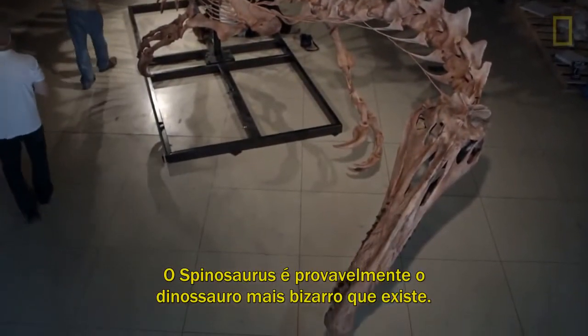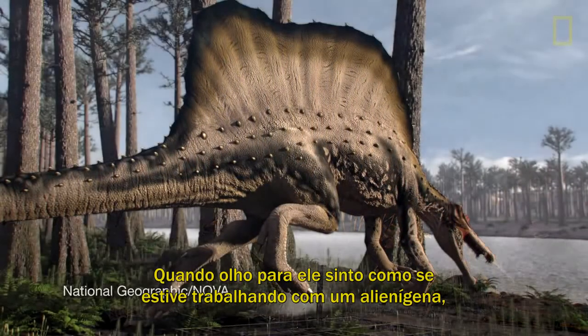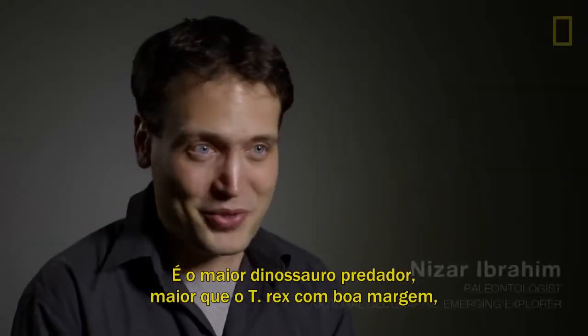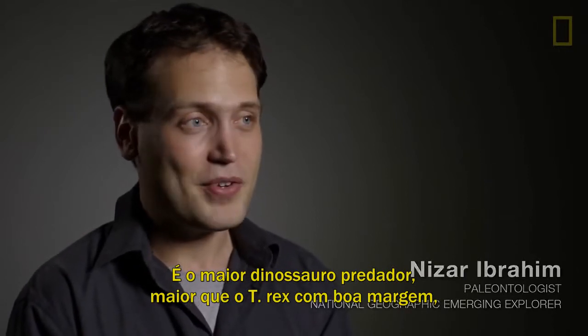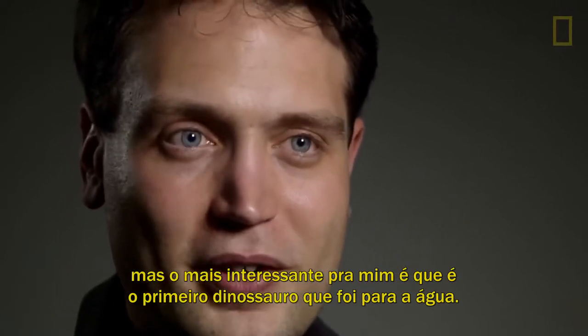Spinosaurus is probably the most bizarre dinosaur out there. Looking at Spinosaurus, I always feel like I'm working on an alien from outer space. It's unlike any other dinosaur. It's the largest predatory dinosaur — bigger than T. rex by a good margin. But really the most interesting thing for me is that it's the first dinosaur that really took to the water.